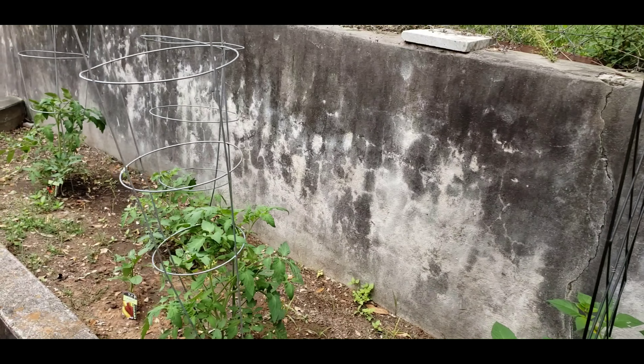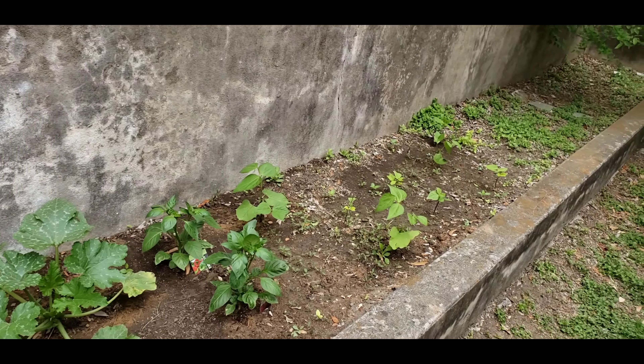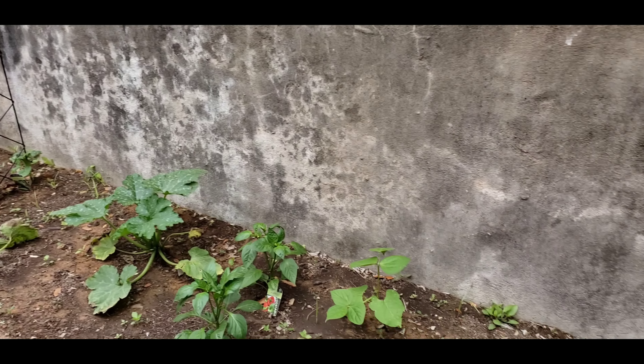I hope this is inspiring you guys to grow a home garden. Stay tuned — I will show you once we have a little more fruits and vegetables growing in here.